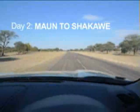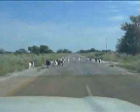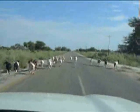The next morning I woke up early and tackled the 375km to Shakawe, at the far north of the Panhandle, almost on the Namibian border. The tar road is in excellent condition, but watch out for donkeys and goats.